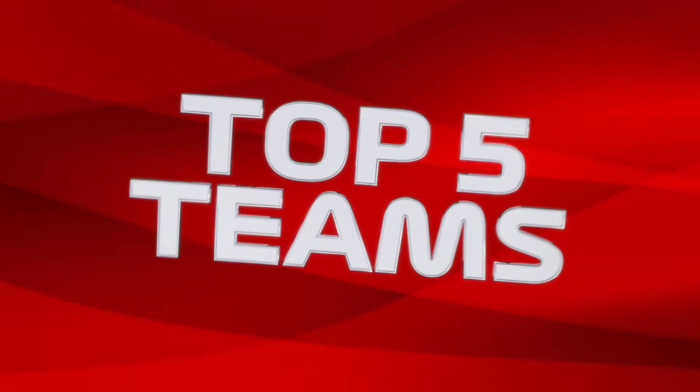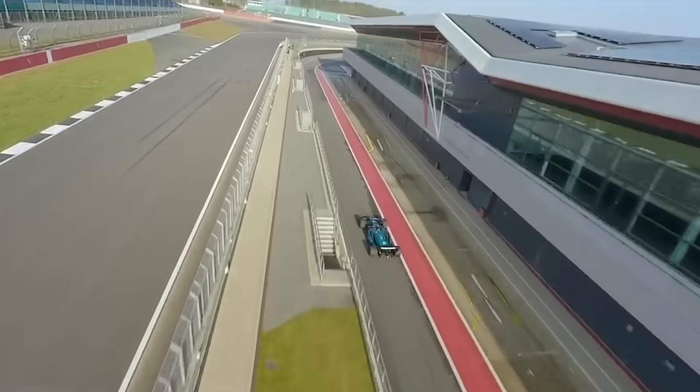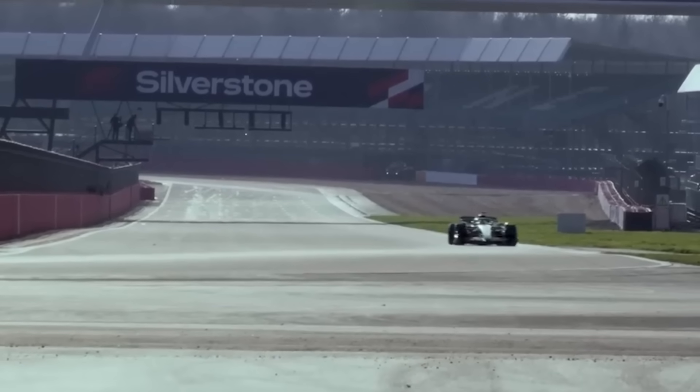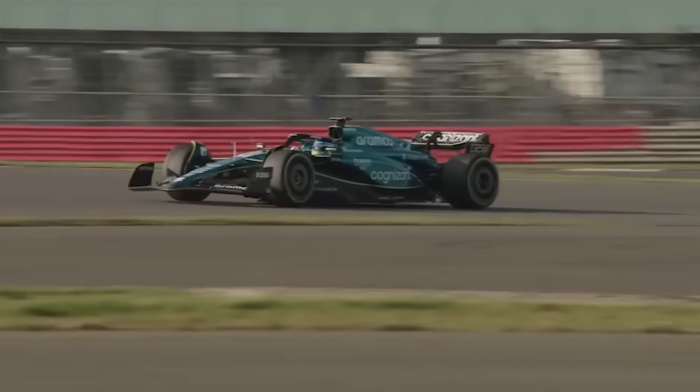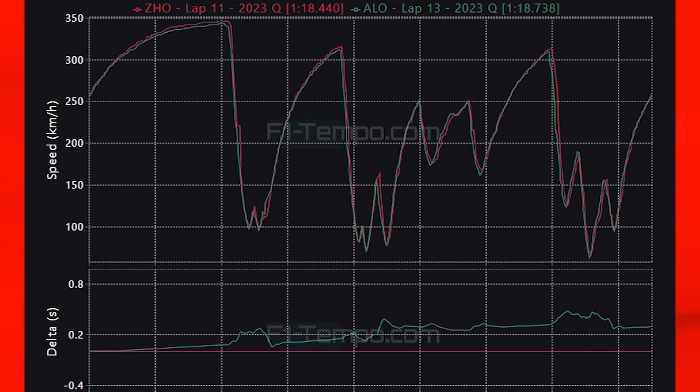For Aston Martin it was yet another difficult day as Lance Stroll was out in Q1 again and Fernando Alonso is lining up in 13th place on the grid — he too would have likely been out in Q1 if not for his well-timed spin. Their pace has been frankly terrible and that podium result in Zandvoort feels like a lifetime ago now. Comparing Alonso's Q2 lap to Zhou's, Aston Martin are lacking in straight line performance, but more shockingly through the tighter twisty corners Alonso is not carrying the same speed as Zhou, having to back off sooner and unable to get on power any earlier. For Aston Martin this continued fall is getting worse with each passing race and they are lucky the season is almost over, otherwise they could have been at risk of losing 5th place to Alpine.